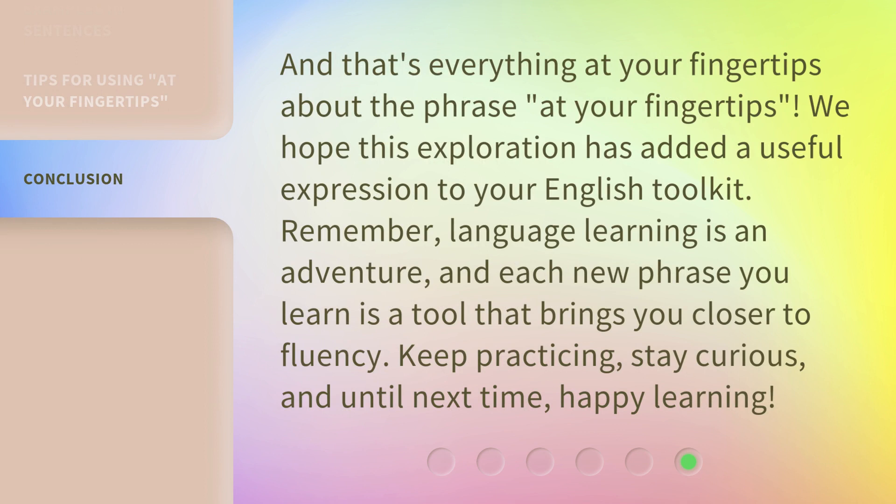And that's everything at your fingertips about the phrase "at your fingertips." We hope this exploration has added a useful expression to your English toolkit. Remember, language learning is an adventure, and each new phrase you learn is a tool that brings you closer to fluency. Keep practicing, stay curious, and until next time, happy learning.